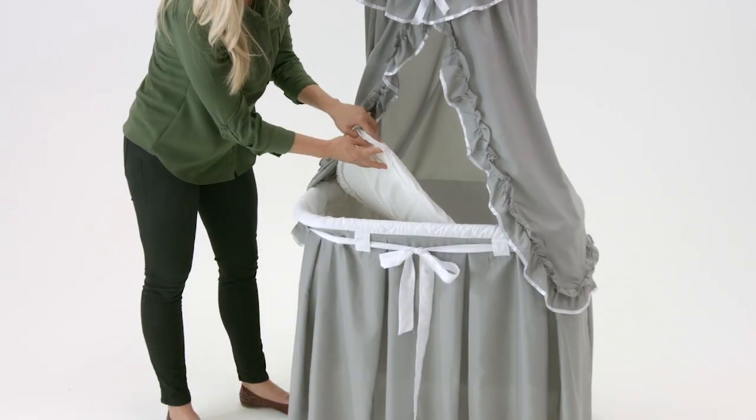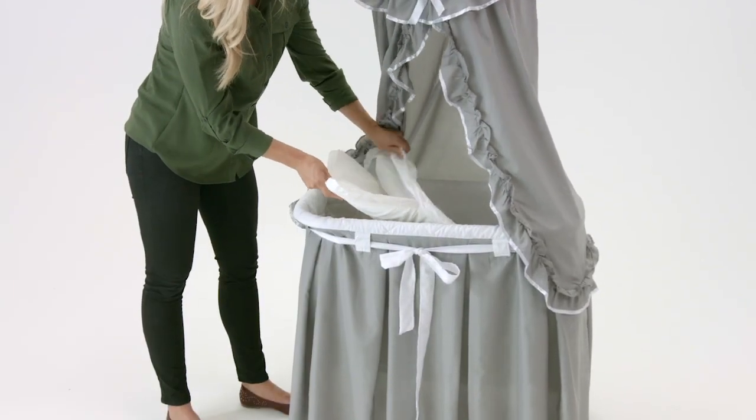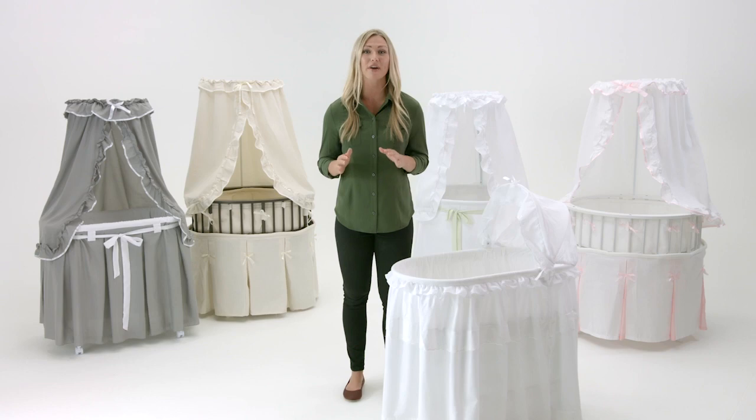You can easily remove the fabric bedding for machine washing. Baby can sleep comfortably in any of our bassinets up to a weight of 20 pounds, the age of 4 months, or when your infant can push up or roll over, whichever comes first.